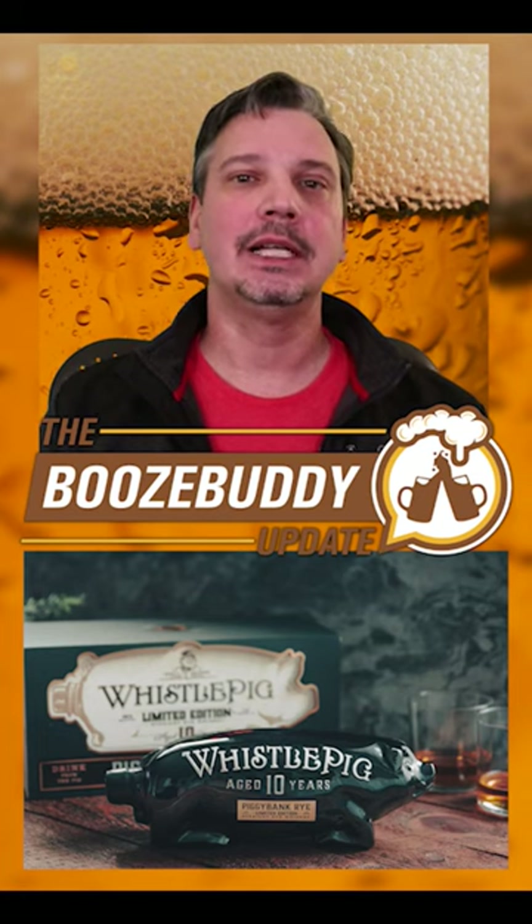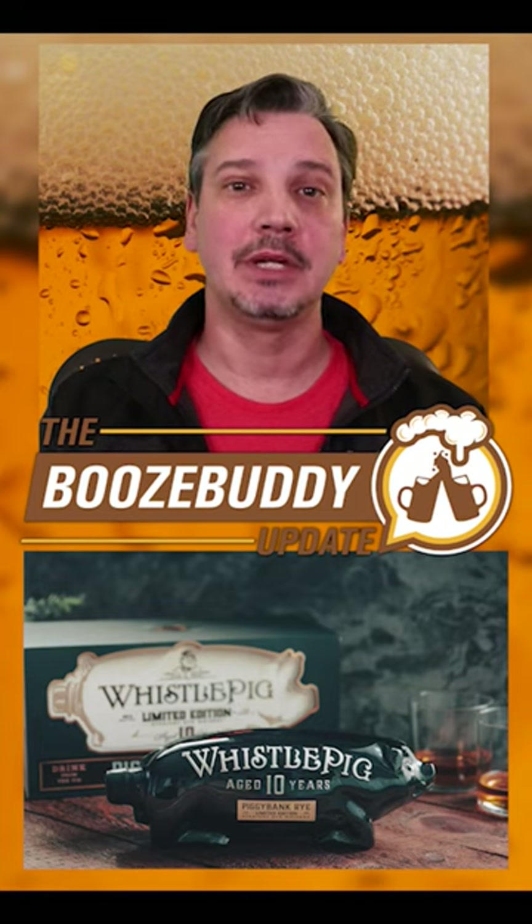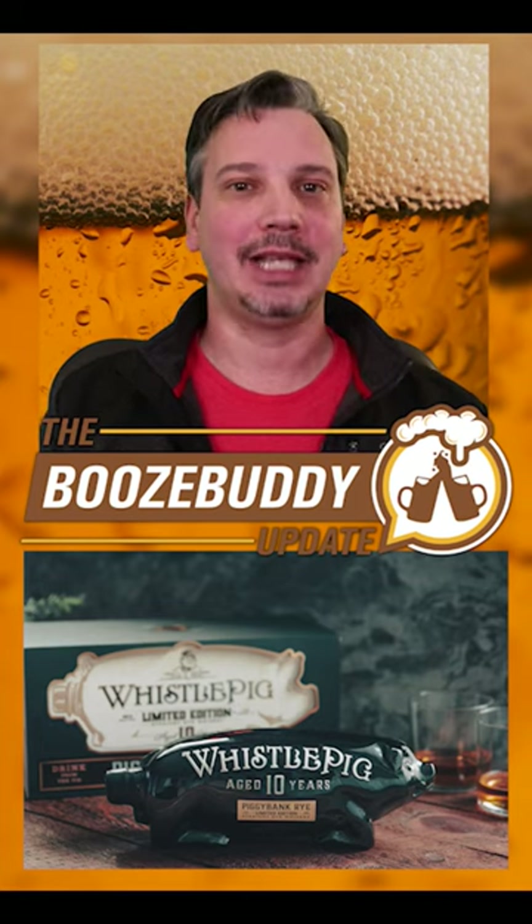The whiskey is aged 10 years and comes bottled at 110 proof in a 1-liter pig-shaped decanter, which is a replica Berkshire Bitter Pig Decanter.